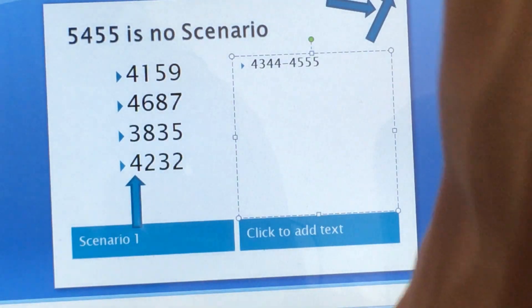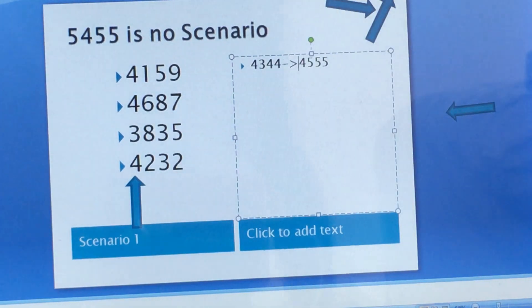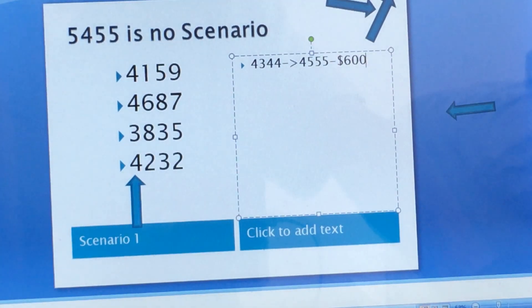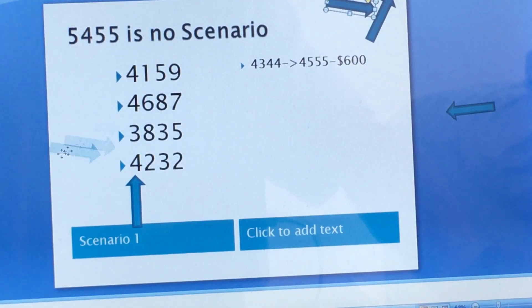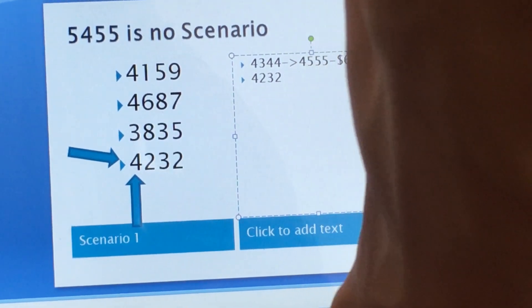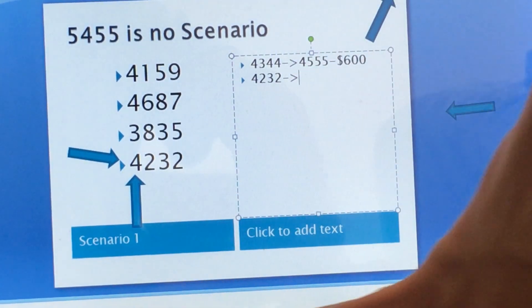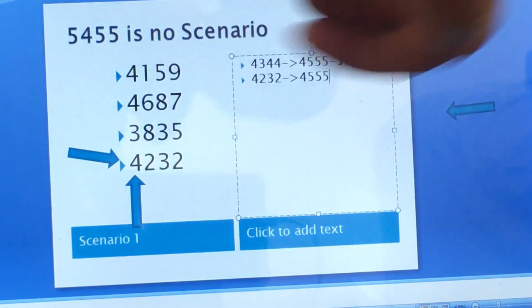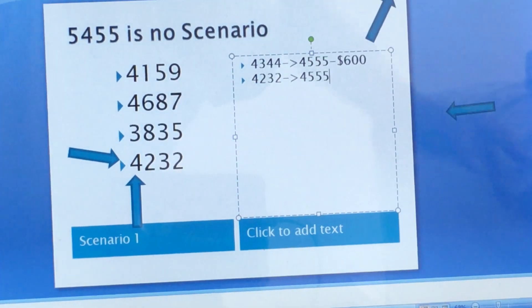You see it? 4, 5, 5, 5 — you're going to hit $600 for that angle. Another angle that you could hit is 4, 2, 3, 2. You change 4, 2, 3, 2 to 4, 5, 5, 5 — you also hit $600 for that. So that's another hit for $600.